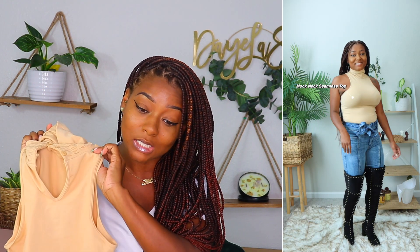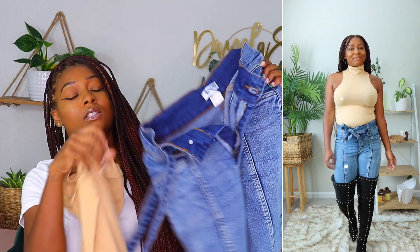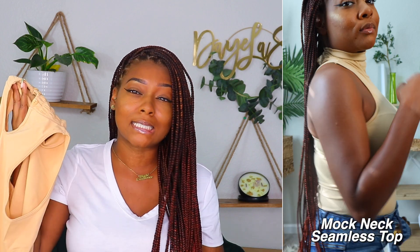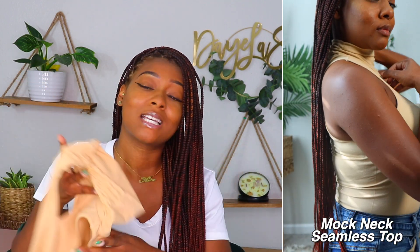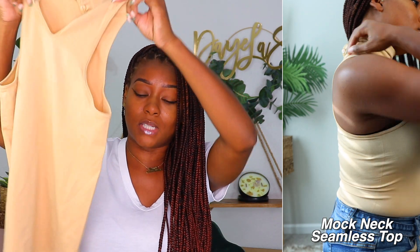First up I have on this mock seamless top in the color tan, and I have it on with the belted pintuck jeans. This top is a really lightweight top. What I really like about it is it's not a onesie — I'm really over onesie tops. I love the fact that this just fits in there. It's really stretchy, a nice basic top, and it went with the jeans very well.